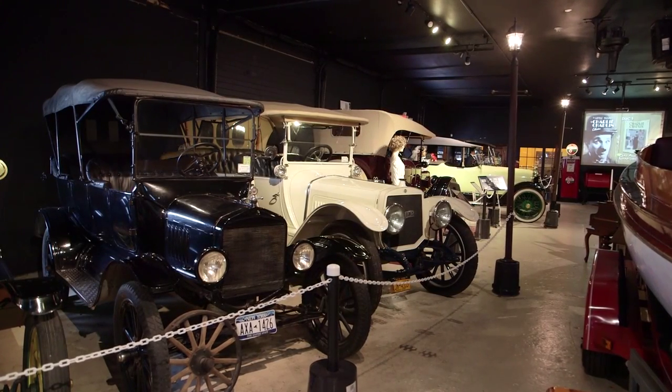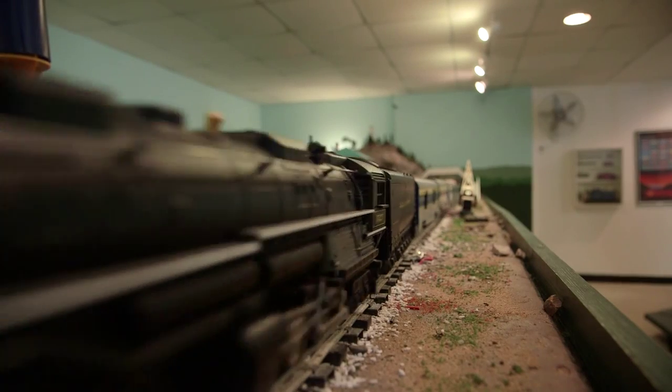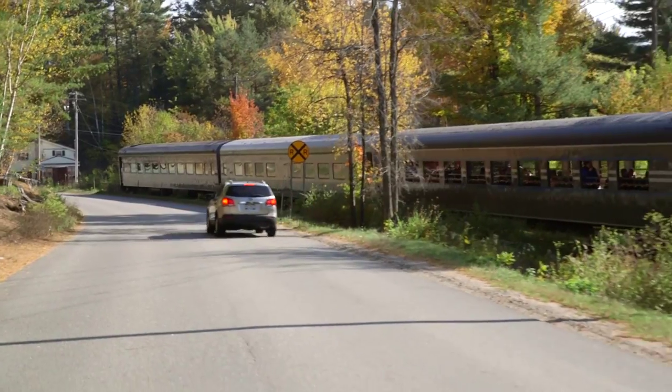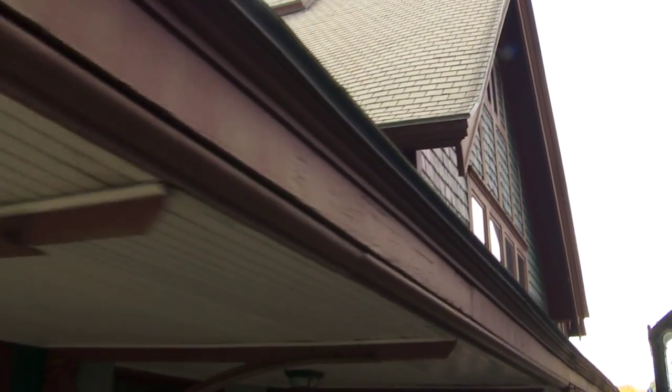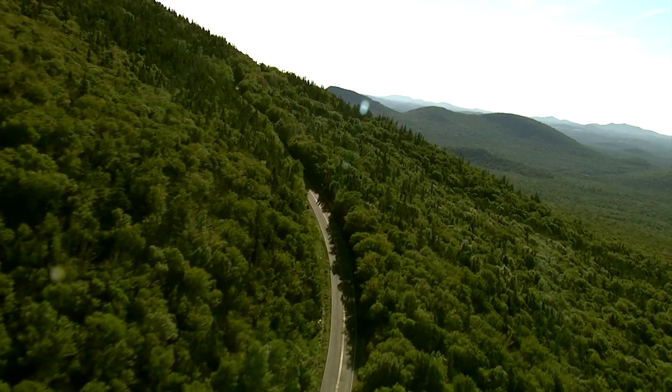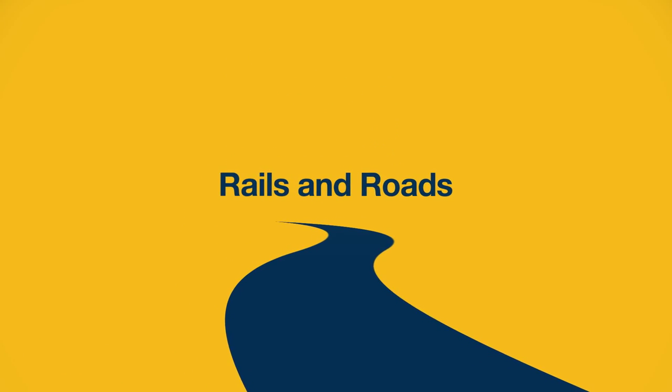The Champlain Valley Transportation Museum started as an automobile museum but has since expanded to include a whole lot more of transportation history. Next, it's all aboard as we visit the historic train depot in Saranac Lake and take a train ride through history. Plus, we'll cruise a scenic route all the way to the top of the Whiteface Mountain Veterans Memorial Highway. Hello, I'm Derek Muirden. Welcome to A Path Through History, showcasing the rich heritage that is a vital part of New York State's amazing past.